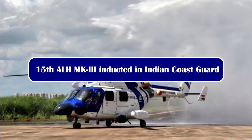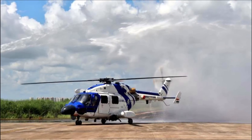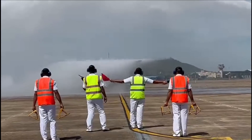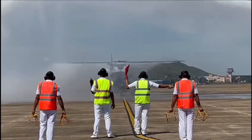The 15th Advanced Light Helicopter ALH Mark III has been inducted into the Indian Coast Guard at CGA Bhubaneswar on 11th October. With this delivery, HAL has to deliver only one ALH as part of the initial order of 16 ALH by the Coast Guard.